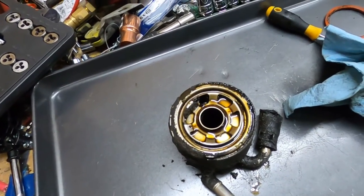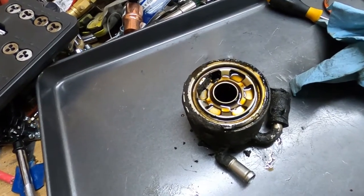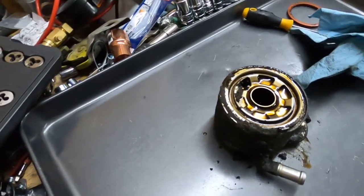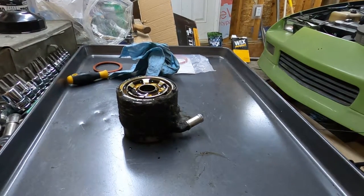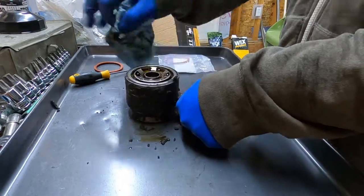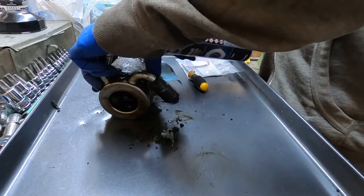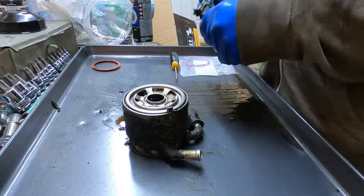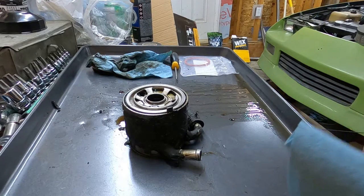Basically what this oil cooler does is as the engine is warming up, the coolant flows through it. The oil and coolant are warming up together, and because the oil warms up faster than the coolant, the oil is actually heating the coolant to allow the car to warm up faster. I'm going to take a few minutes to grab some carb cleaner and clean this all up nice, then put the new O-ring in and get it back in the car.